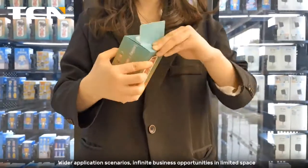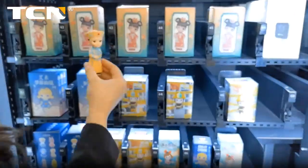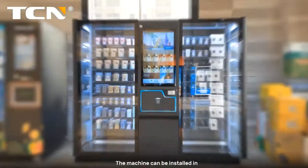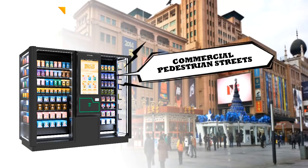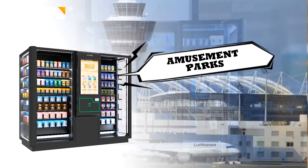Wider application scenarios — infinite business opportunities in limited space. The machine can be installed in large supermarkets, station halls, cinemas, entertainment venues, commercial pedestrian streets, video game malls, attractions, amusement parks, and airports.